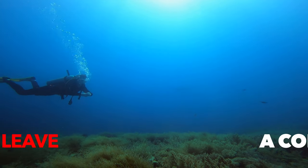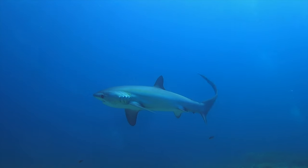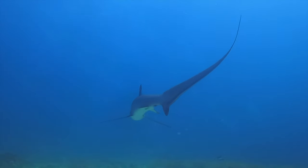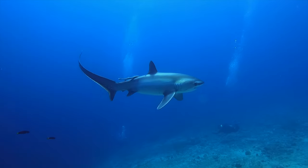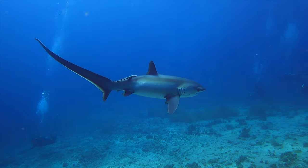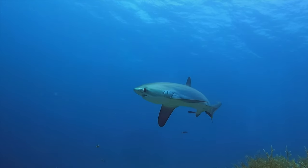Have you ever seen a shark? Please let us know in the comments below. Pretty amazing, isn't it?